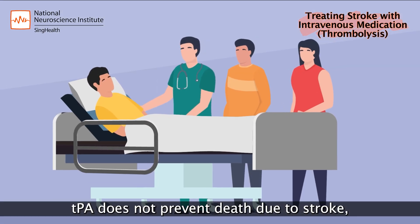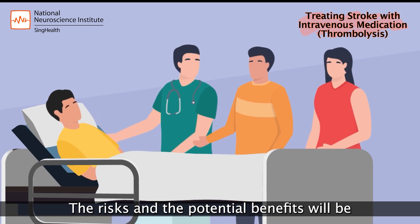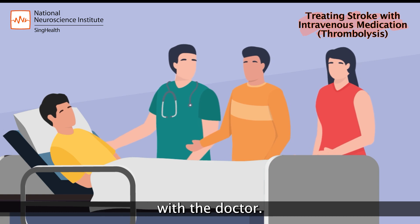TPA does not prevent death due to stroke, but it can improve recovery in some patients. The risks and potential benefits will be highlighted during the discussion with the doctor.